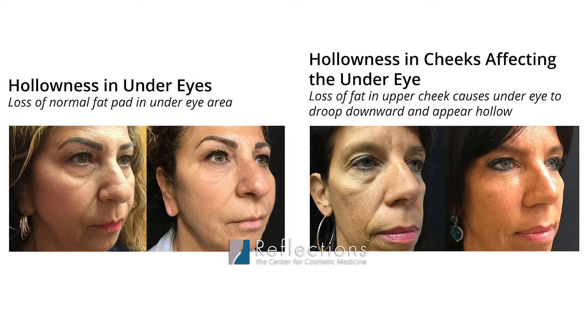Dark under eyes can be very complicated. Many people come in here asking about putting filler in, which may or may not be the correction that they need. The most important thing is to have somebody who knows what they're looking at to evaluate what their needs are and to come up with a plan to actually address the issues that they have. So many things can cause it.